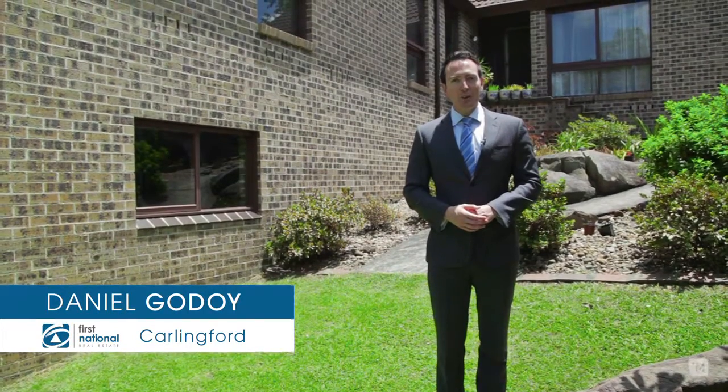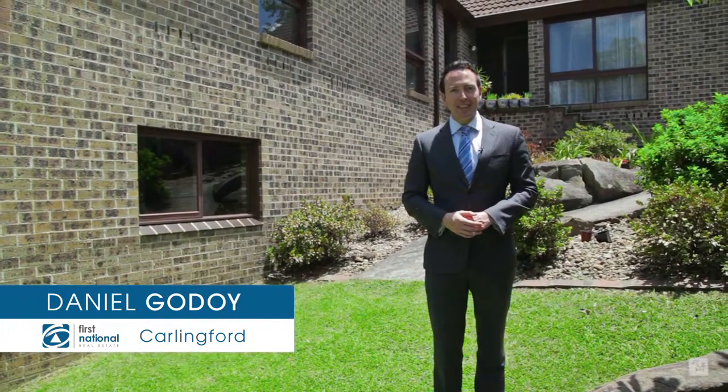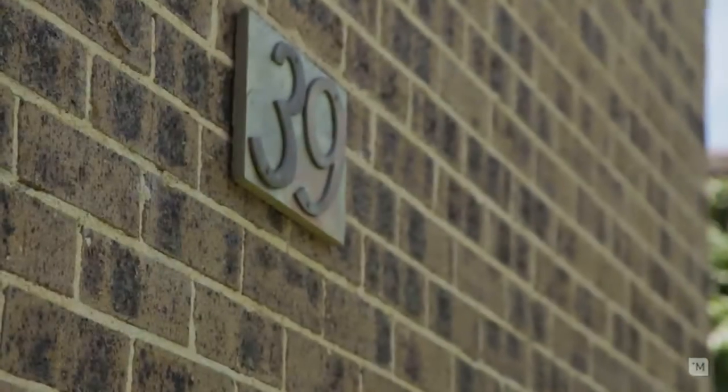Hi, I'm Daniel Godoy from Carlingford First National, and let me introduce you to one of the most sought after locations in Carlingford: 39 Balaka Drive.